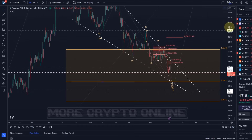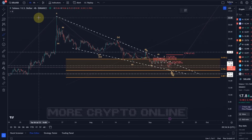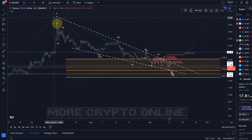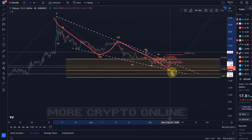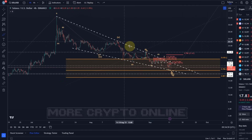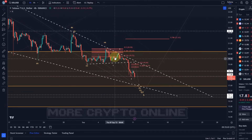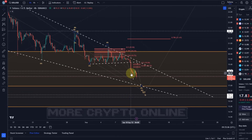So the idea is, if you watched the previous videos you'll know the count hasn't changed really for a while in this correction. At some point I made a change from an ABC into a WXY structure, but it was just to adjust for the micro movements and it didn't even invalidate anything. So WXY — and in this Y wave we have an ABC and we're probably now in the C wave. In the C wave we're dealing with five waves and we're currently in the fifth wave, so it could really be the last wave we're dealing with here.